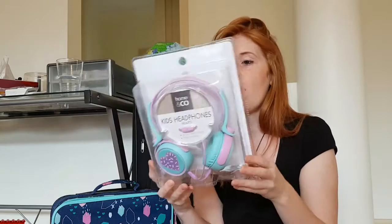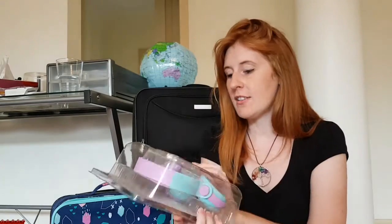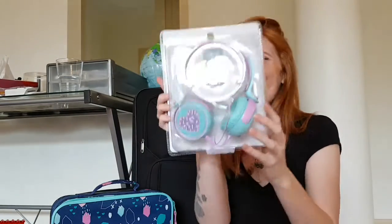They are so cute — I love that little lover! Obviously she's not going to hear well on the plane without them, so we got her some headphones and they're just so cute. I love them.